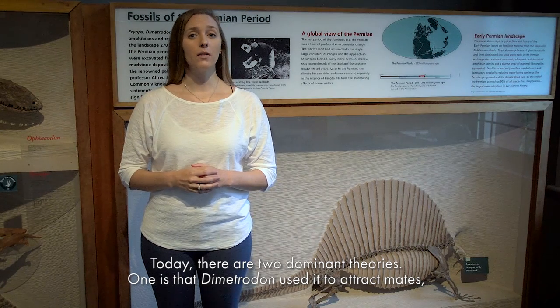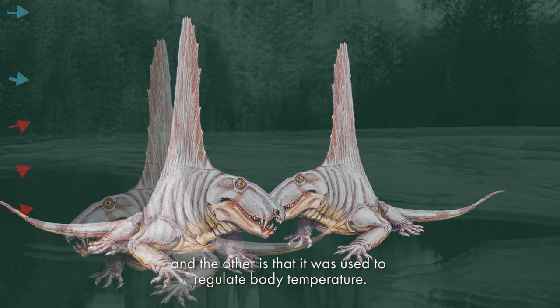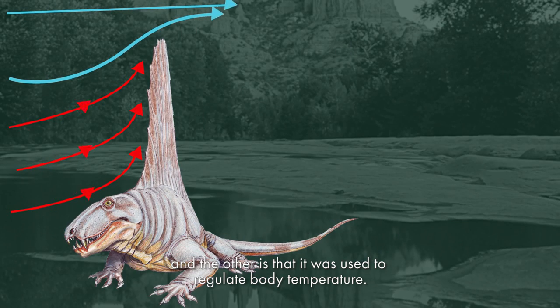Today, there are two dominant theories. One is that Dimetrodon used it to attract mates, and the other is that it was used to regulate body temperature.